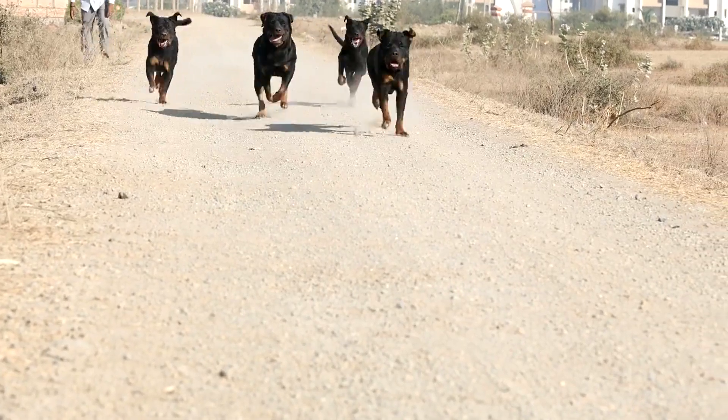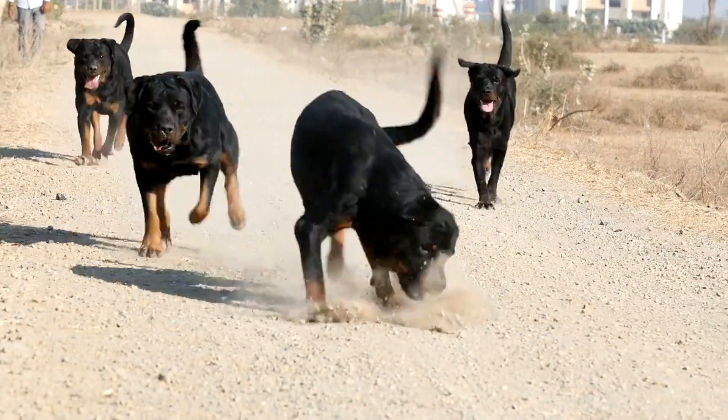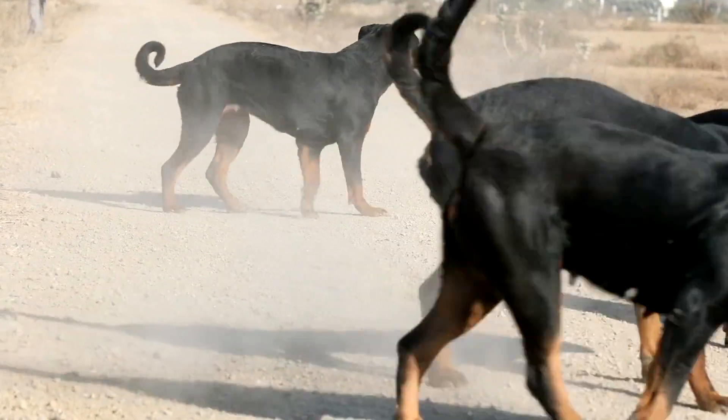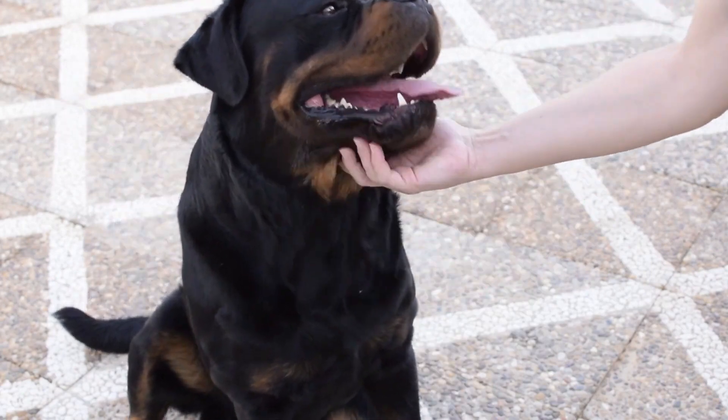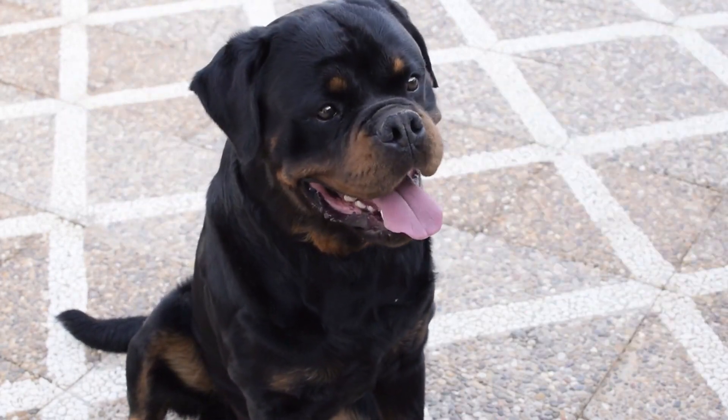Welcome back, fellow dog enthusiasts. Today, we're delving deep into the world of Rottweilers, comparing the German and American variations. Our mission is to provide you with all the essential information you need to make an informed decision about which one might be the perfect fit for your life. Let's dive in!